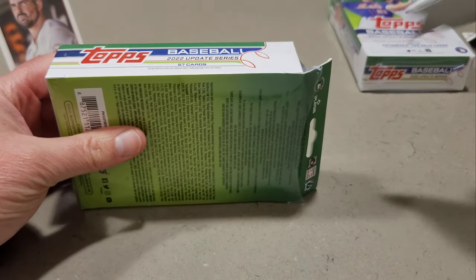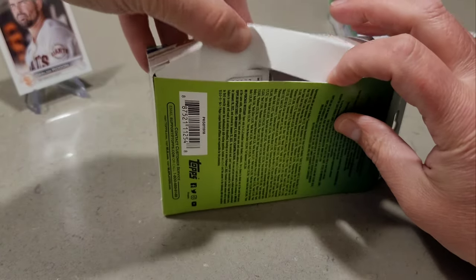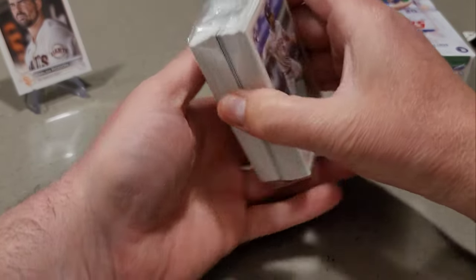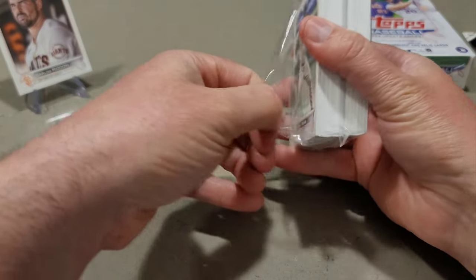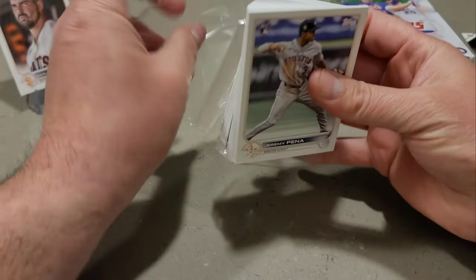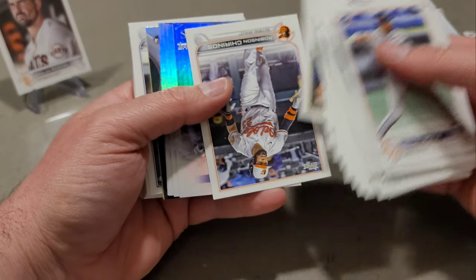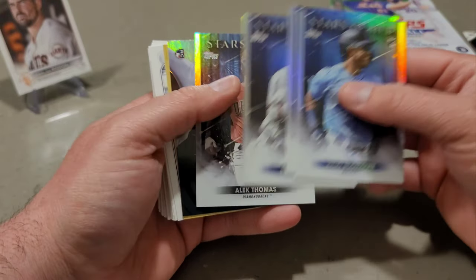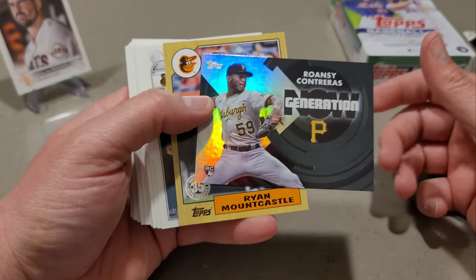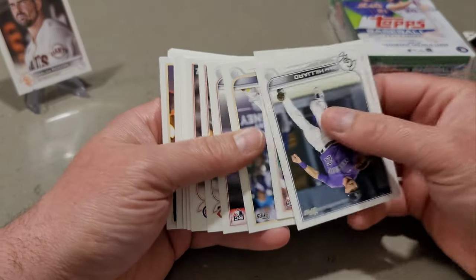Jeremy Payne rookie card — that's nice, leads things off there. It's a base hanger. Stars of MLB: Julio Rodriguez, Javier Baez, Royce Lewis, Alec Thomas. And then we have a Ronzi Contreras Generation Now, and Ryan Mountcastle 87. So there's that hanger.